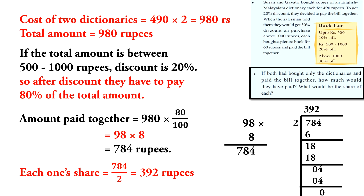After discount they have to pay 80% of the total amount. So the amount paid together is equal to 980 into 80 by 100.